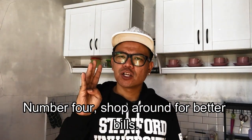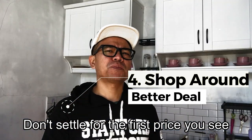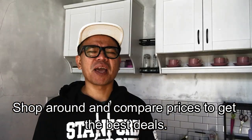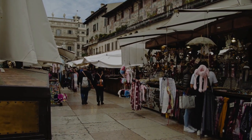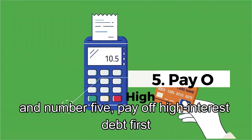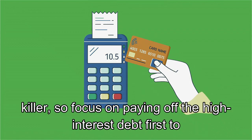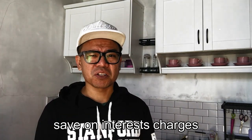Number four: shop around for better deals. Don't settle for the first price you see — shop around and compare prices to get the best deal. And number five: pay off high interest debt first. Credit card debt can be a real killer, so focus on paying off the high interest debt first to save on interest charges.